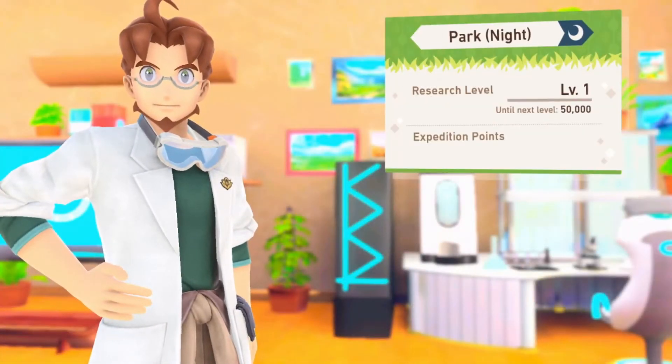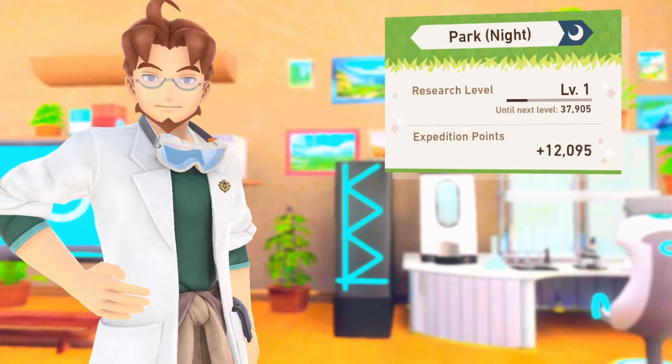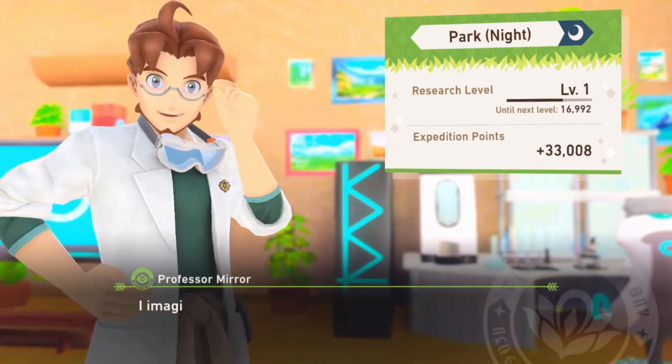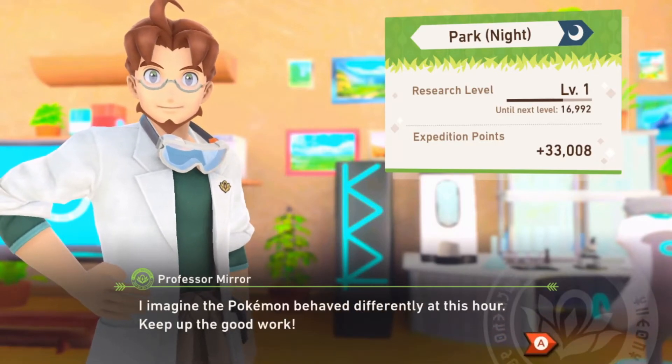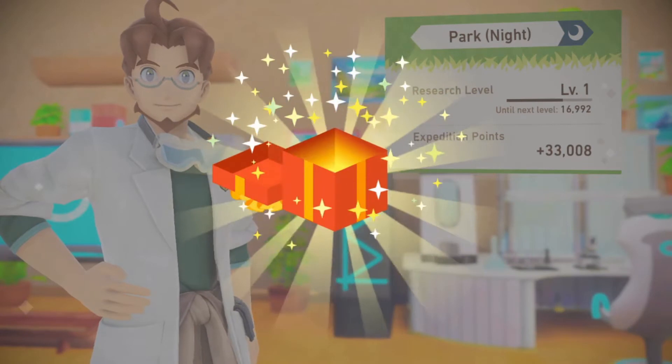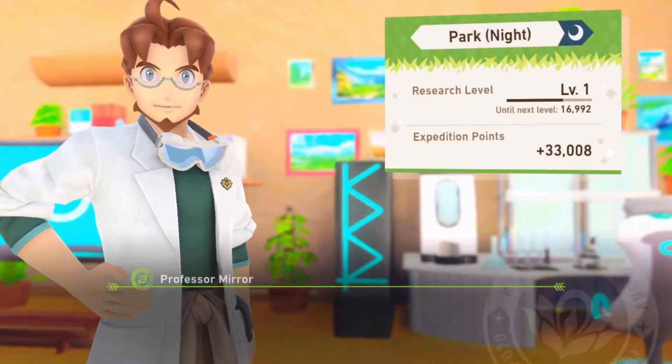So what's our level gonna be? We have different levels for different times — even at night the Pokémon behave differently at this hour. I remember — in this game there are three different places you can go to, and there's night, day, and night, and you level up to get more Pokémon and all that. That's pretty cool.